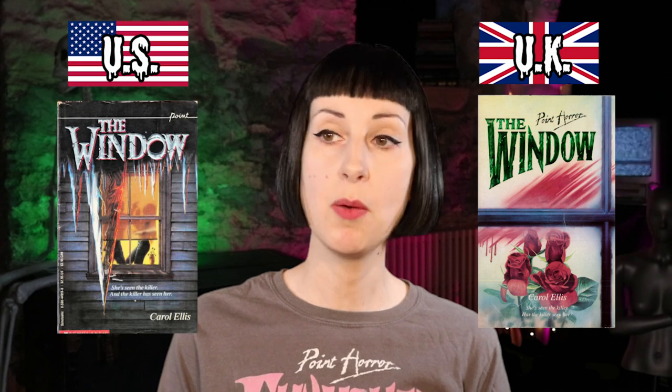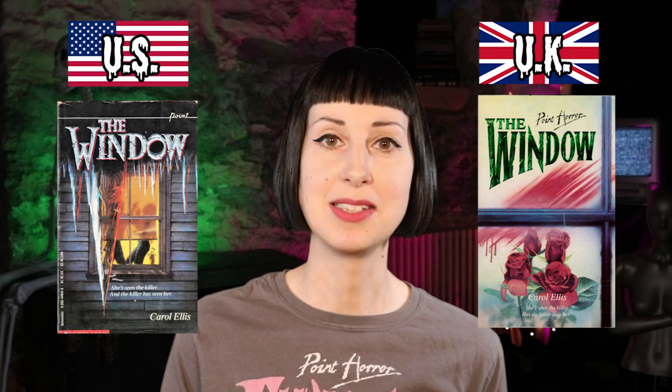Moving on to The Window by Carol Ellis — I actually recently reread this one and it was really good. The US one has a view into a window where someone looks like they're being attacked, and then a giant icicle dripping down the outside — very cool. The UK one has a bit of a different vibe: some roses and what looks to be blood smeared on the window — still a cool cover, but the US one is better. I like how the Ws in the title kind of mirror the icicles; it's just a much cooler cover, so US definitely for this one.